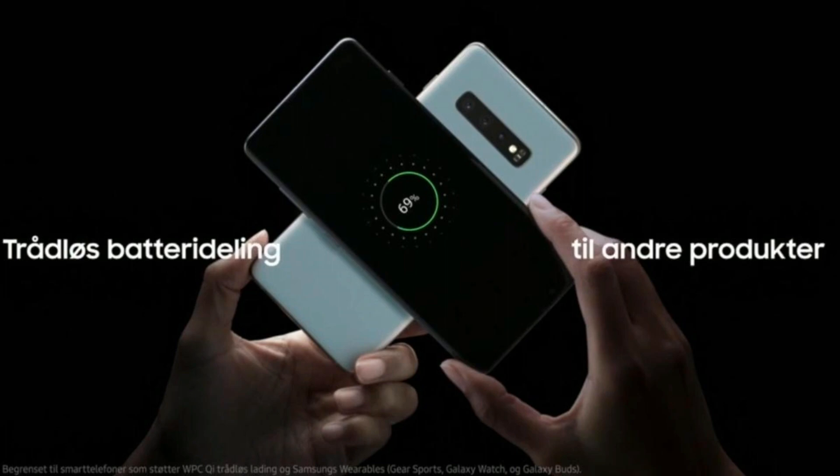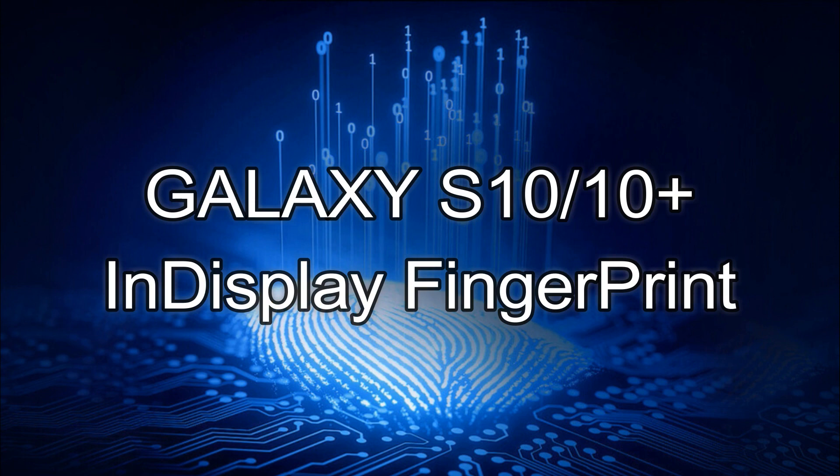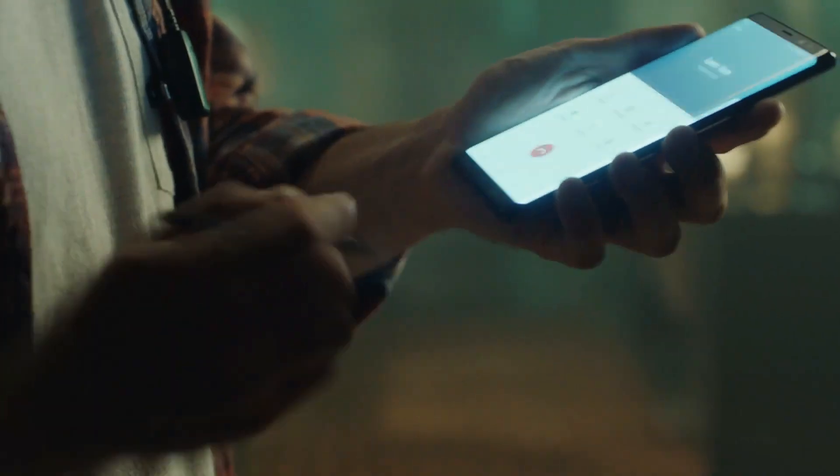We have wireless and reverse wireless charging, and Samsung is also updating their fast charging. We get an in-display fingerprint scanner on the Galaxy S10 and S10 Plus, whereas on the Galaxy S10e we have the side-mounted fingerprint scanner.